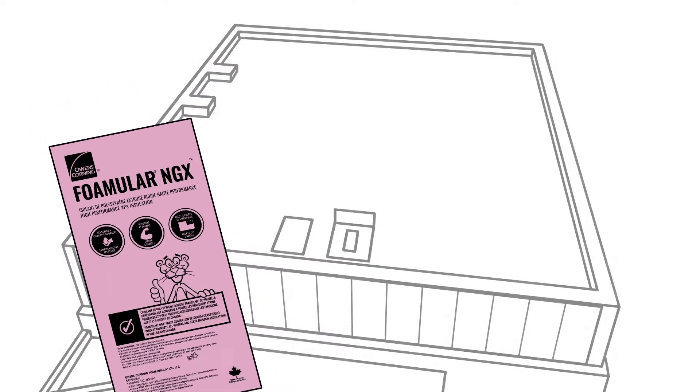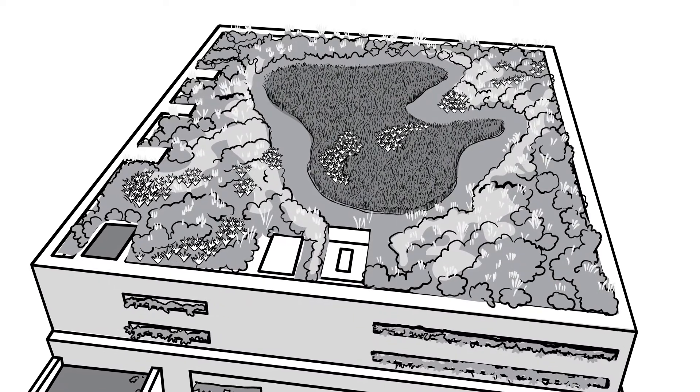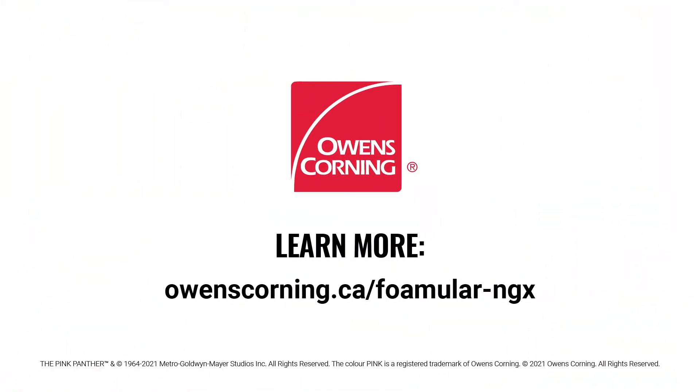We've even kept the iconic pink color. So you can reach new heights in sustainability without compromising performance. Learn more about Owens Corning FOMULAR NGX at owenscorning.ca/FOMULAR-NGX.